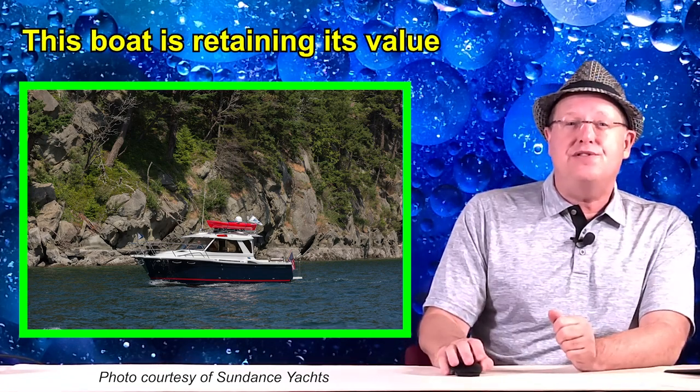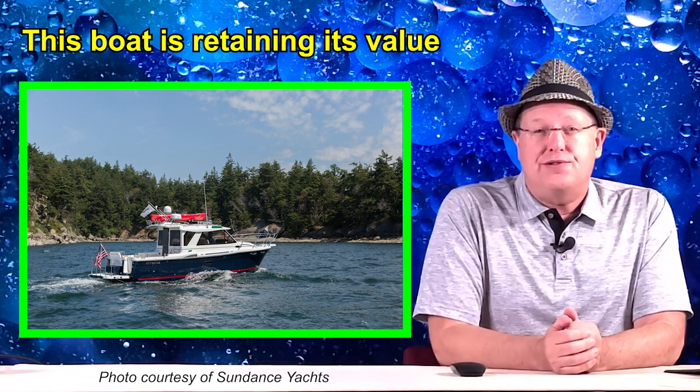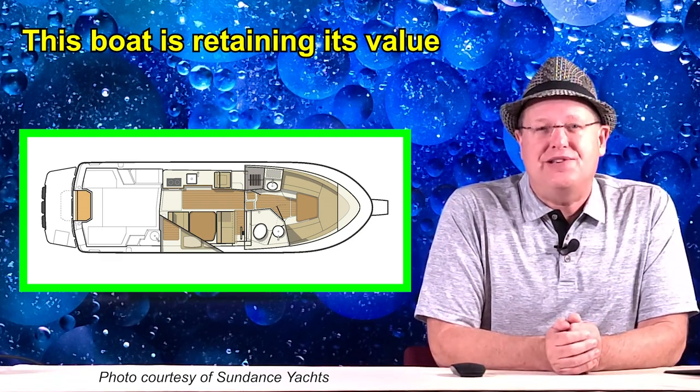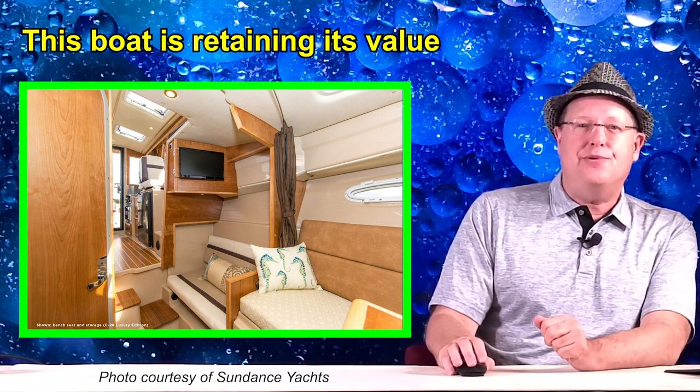As a side note, once we decided to purchase our Cutwater 28, we searched online for used vessels, and what we found at the time was that they retained their value very well. Two- and three-year-old vessels were selling for a mere $10,000 to $12,000 less than a new vessel, and some were priced on par with a new vessel, so we decided to purchase new.